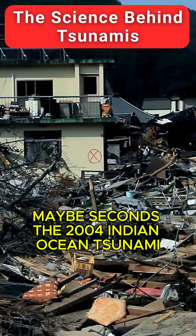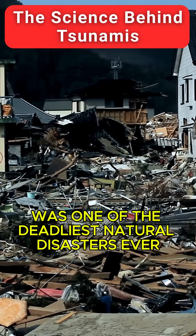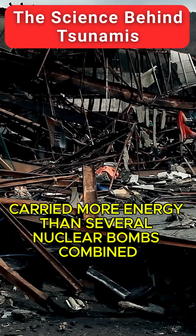The 2004 Indian Ocean tsunami was one of the deadliest natural disasters ever. Over 230,000 people lost their lives. That wave carried more energy than several nuclear bombs combined.